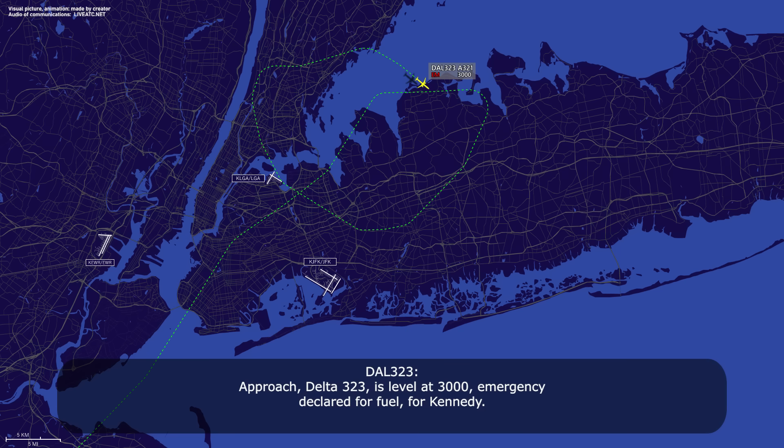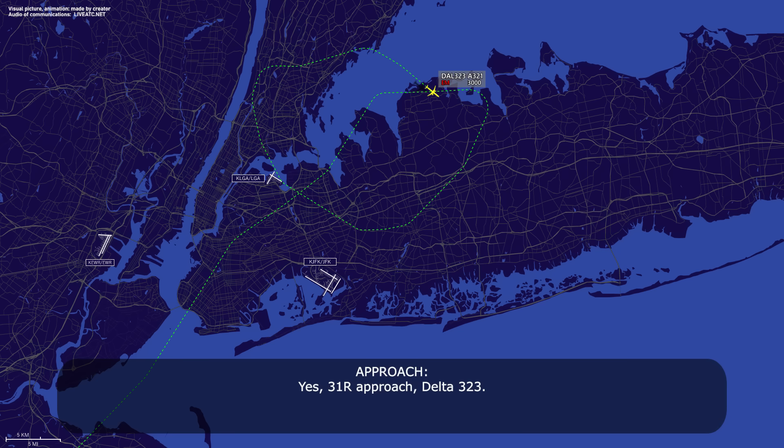Delta 323, level at 3,000, emergency declared for fuel for Kennedy. Delta 323, thank you. Expect ILS runway 31 right approach, Charlie is current. We have Charlie, and we'll expect runway 31 right, Delta 323. 31 right, Delta 323. What's a comfortable speed for you? Current speed, we're straight, Delta 323. Two-hundred knots. Perfect.